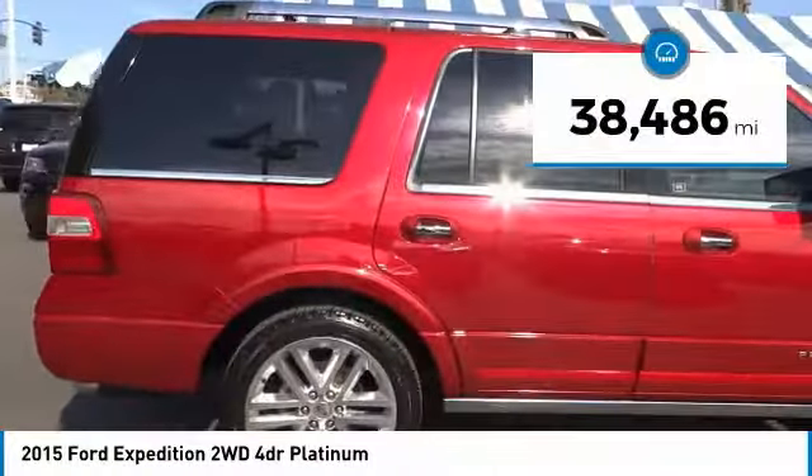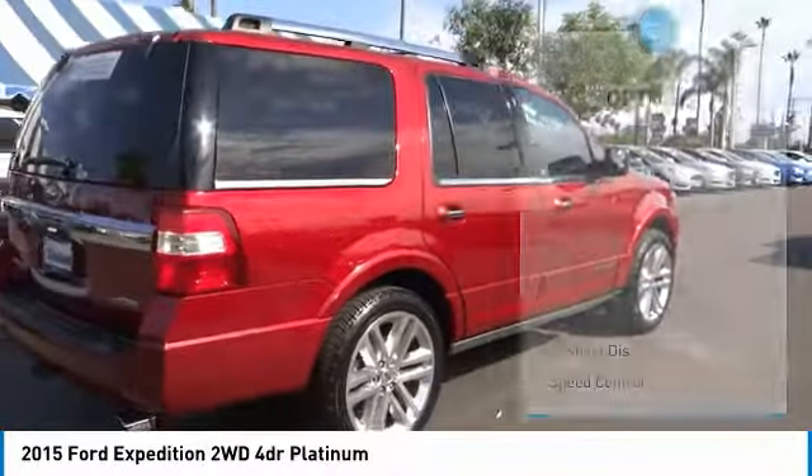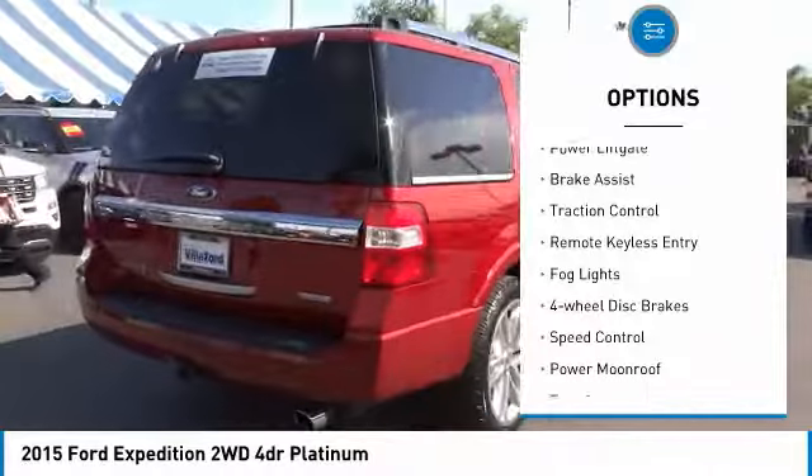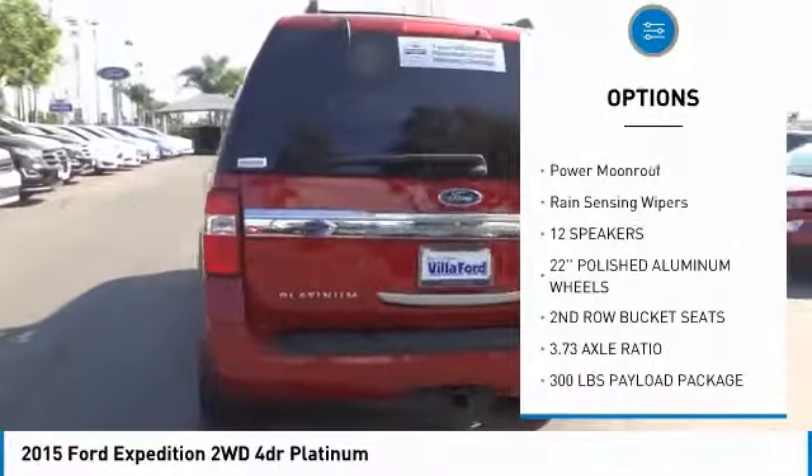This vehicle has less than 40,000 miles. Here are some of this vehicle's great options: electronic stability control, power liftgate, brake assist, traction control, remote keyless entry.